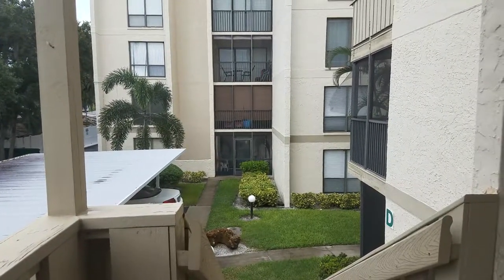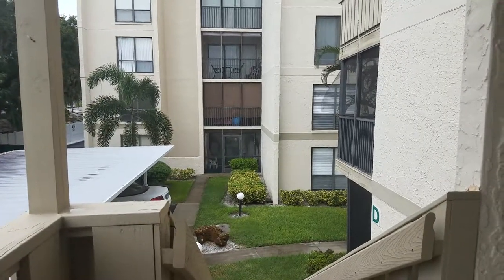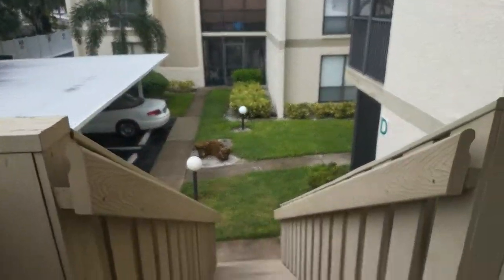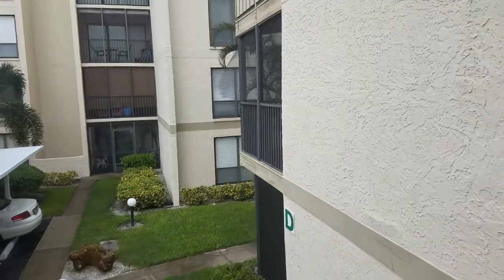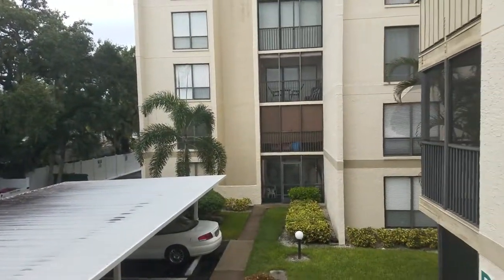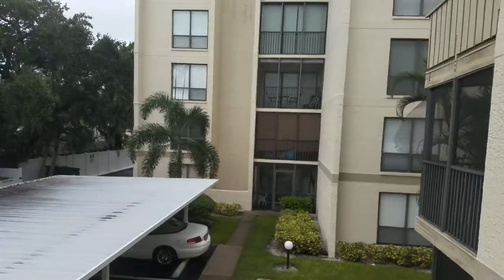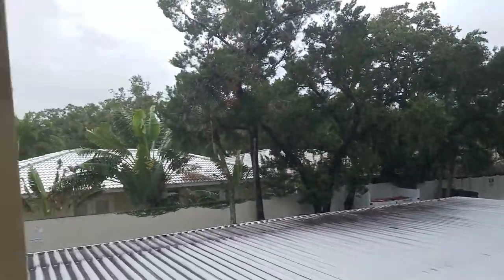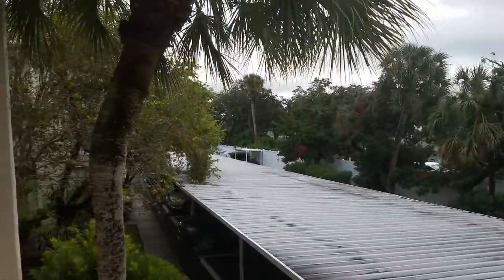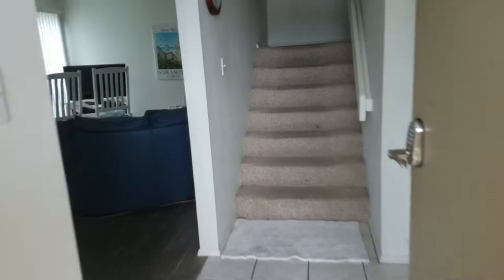This is a walkthrough video of Bay Oaks unit D42. D42 is on the second floor. This is more of a townhouse building. Bay Oaks — these buildings closer to the intercoastal are only three stories, whereas the main building has five stories. The way these are configured, it's a two-story unit, like a townhouse. We walk upstairs and into the unit.